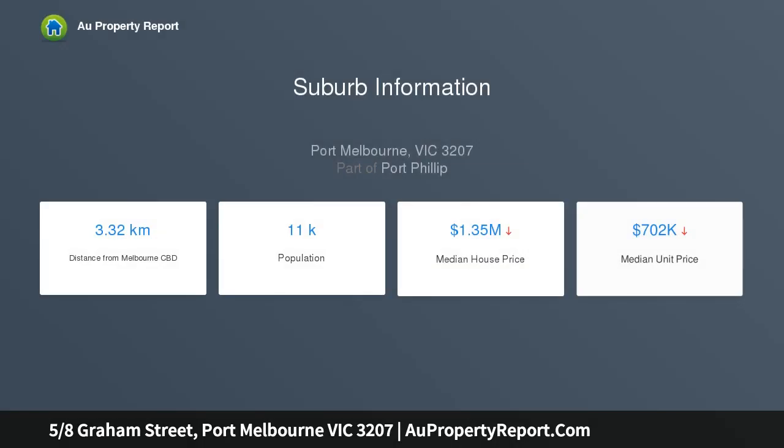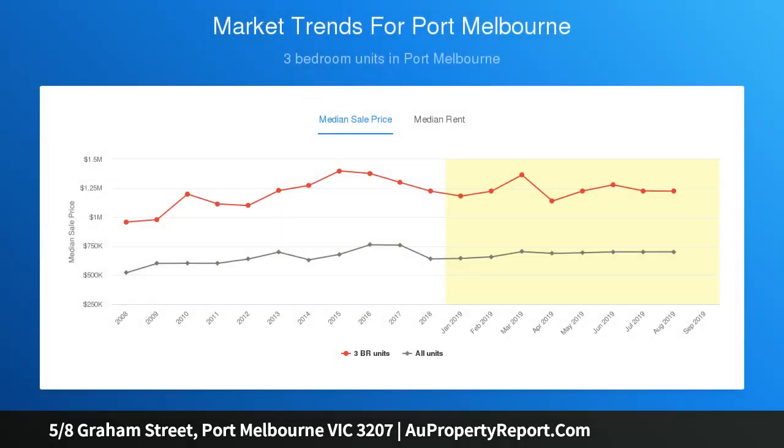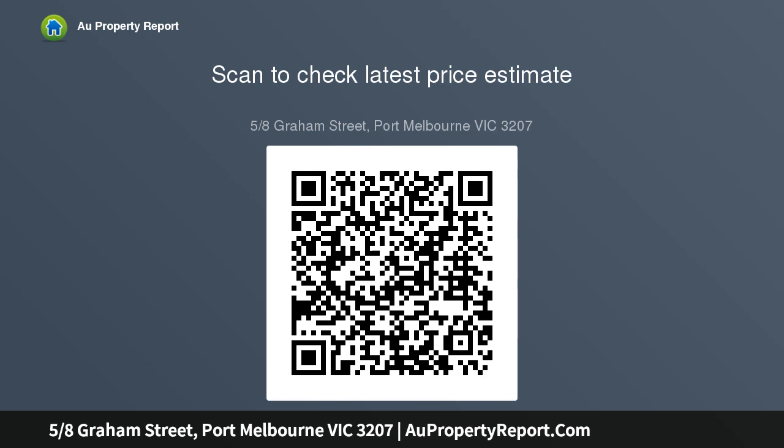This bright southwest-facing apartment provides desired alfresco entertaining and natural light to the luxuriously proportioned living and dining areas, spilling out to an entertainer's balcony. The renovated kitchen blends effortlessly with natural light, featuring a mirrored splashback, extensive cabinetry, and stainless steel appliances.